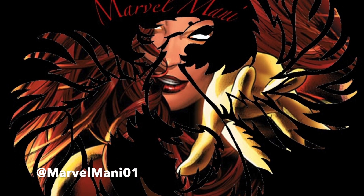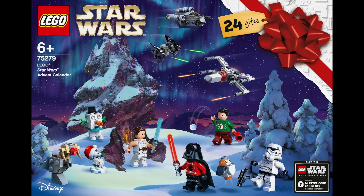Hi guys, this is Marvel Money and after a long time I'm finally back, kicking off my revival with the LEGO Star Wars 2020 Advent Calendar. Day 1.